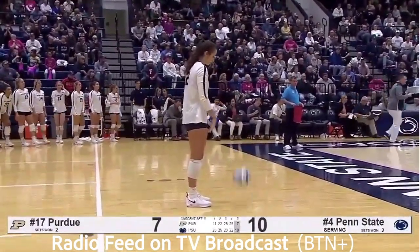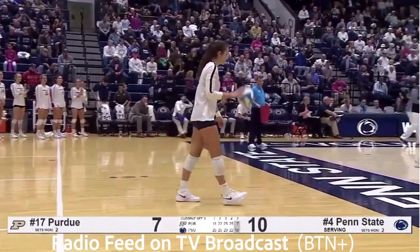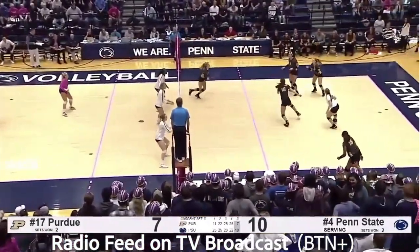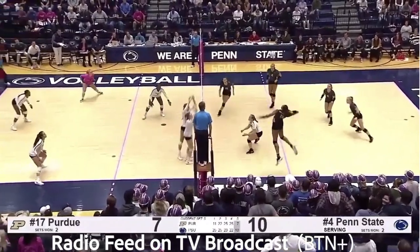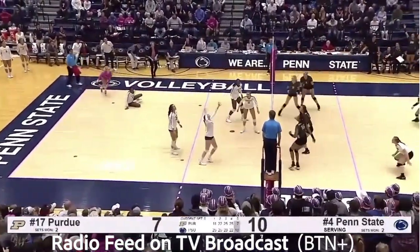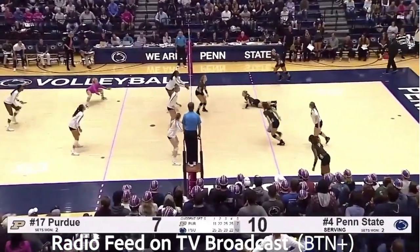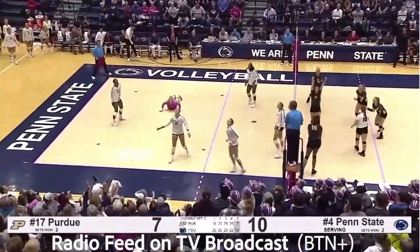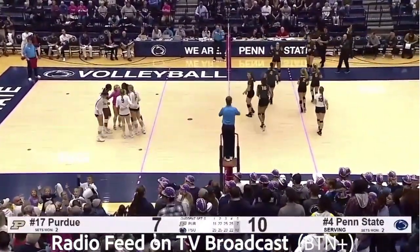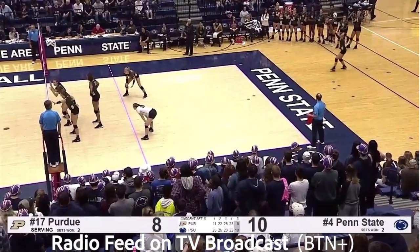Purdue down 10-7, and Brianna Weiskircher, the best server on the team, ready to send one over. Pass by Reisinger. Bush left side, here's Atkinson. Sheridan off the block and it falls — they call a pancake dig. Sent over free ball to Purdue. Left side, Atkinson — this time she gears up and it goes 18 rows deep on the dig attempt by White. Ready to serve, down 10-8.